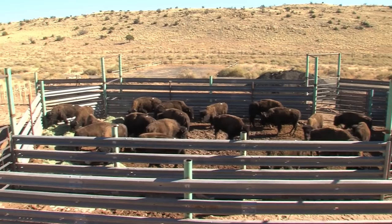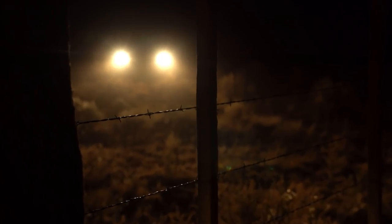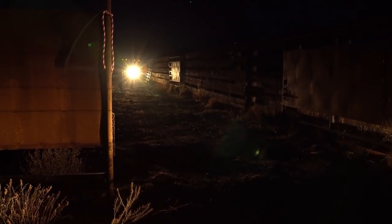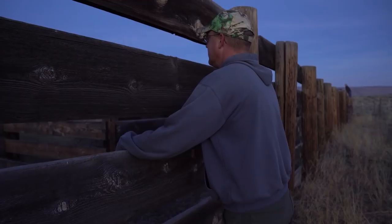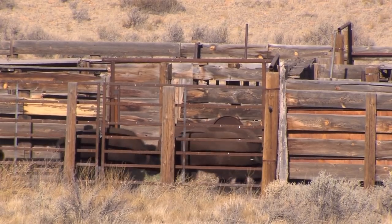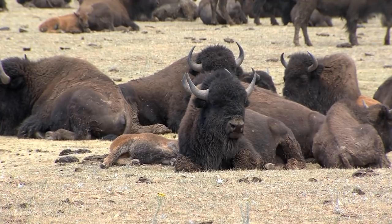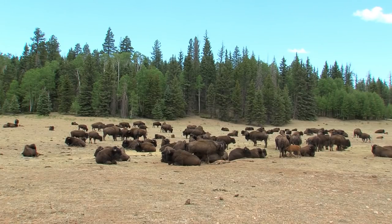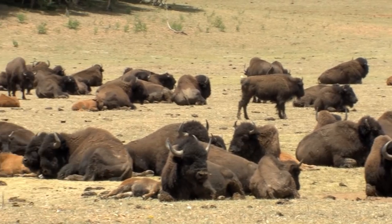As the bison were getting used to their new home, another translocation took place in December. After a long overnight journey, 15 bison leap out of a cattle trailer at House Rock Wildlife Area, given to Game and Fish by the American Prairie Reserve in Montana. House Rock Wildlife Area, located just north of the Grand Canyon, once again has bison. Bison that lived here for decades eventually moved onto the Kaibab Plateau and into Grand Canyon National Park, where there's no hunting to manage the population — resulting in serious damage to the park's natural and cultural resources.